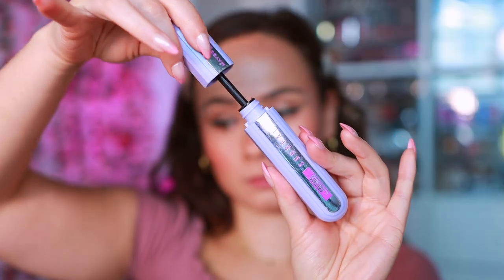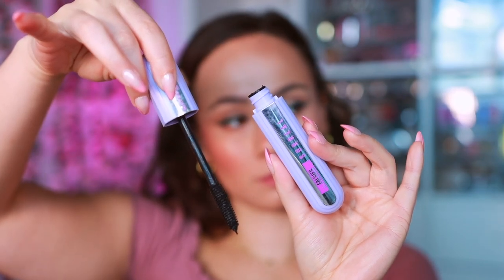Also a new mascara I have from Maybelline. This is the Falsies Surreal. The drugstore comes out with so many mascaras it can be hard to keep track of. I really do like this one — I don't find that it transfers on me and it gives me decent length. I wish it gave more separation and a little bit more volume. So I like this, but I'm not going to go out of my way to say this is my favorite hot new mascara. There are lots of mascaras that build up a little bit better. This one's just kind of middle of the pack — I'm going to use it up but once it's done it's done. I probably won't be repurchasing.